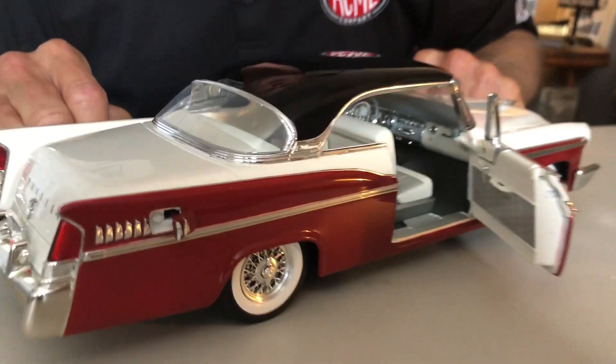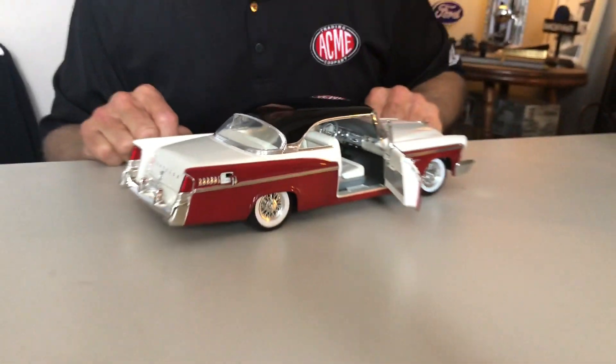This model also has a gas filler door — a feature in the bodywork that opens so you can put gas in if you run out while driving it around your desk. It's a full 1/18th scale model, and we are happy to start offering these. This is the first in a series, so there'll be more to come. Check out acmediecast.com to place your order — thank you very much.